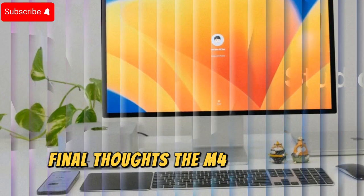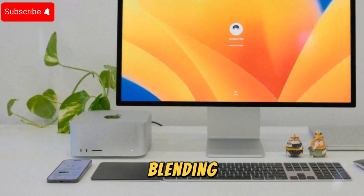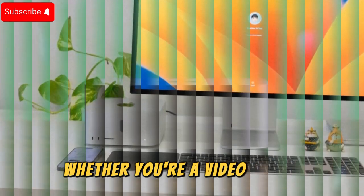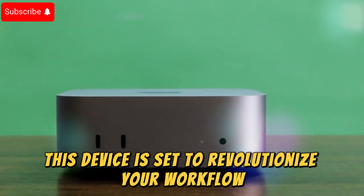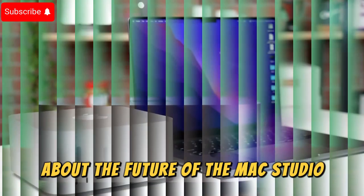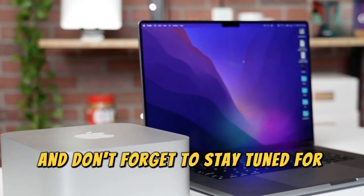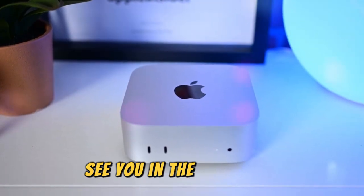The M4 Ultra Mac Studio represents the pinnacle of Apple's innovation, blending cutting-edge technology with unmatched performance. Whether you're a video editor, 3D artist, or developer, this device is set to revolutionize your workflow. Are you as excited as I am about the future of the Mac Studio? Let me know in the comments below, and don't forget to stay tuned for more in-depth tech reviews, updates, and insights right here on Techno Trend Zone. See you in the next video.